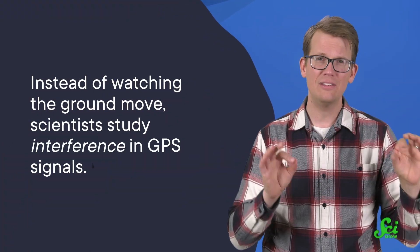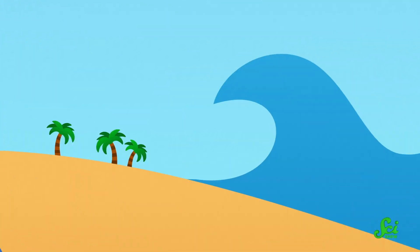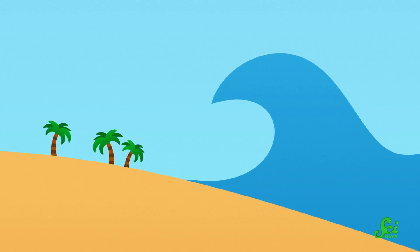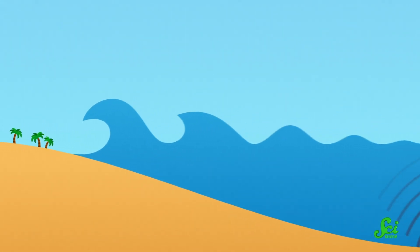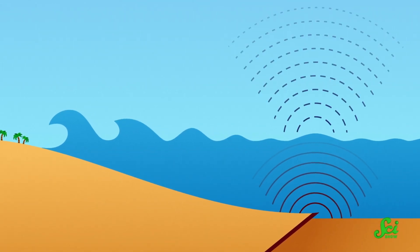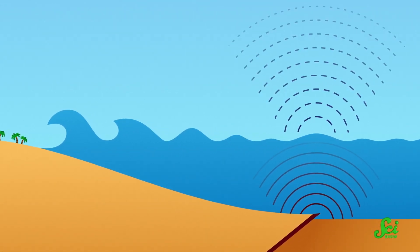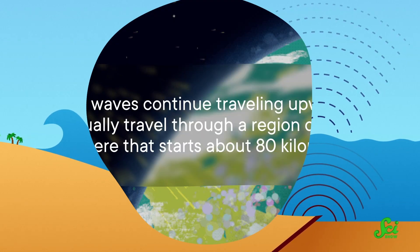That said, there is another way scientists can study both tsunamis and climate change with GPS, and it is completely different. Instead of watching the ground move, they study interference in GPS signals. Take tsunamis: as a tsunami travels, it raises the surface of the ocean. In shallow water, that's obvious. But at sea, where the ocean is deep, the waves can be less than a meter high and hard to detect. Except the wave's motion is also transmitted to the air above the water, generating another set of long, strong waves in the atmosphere.